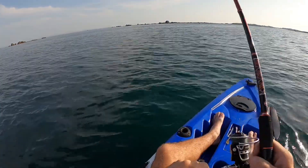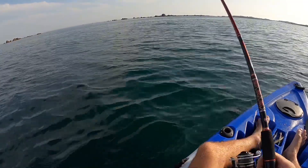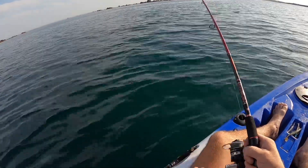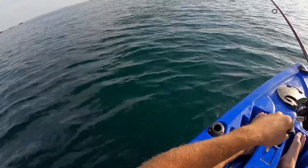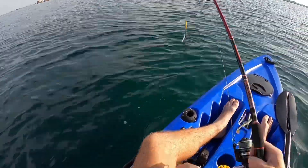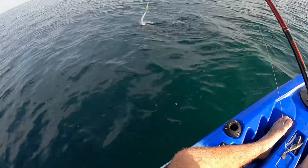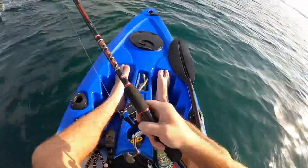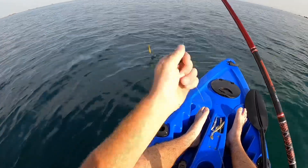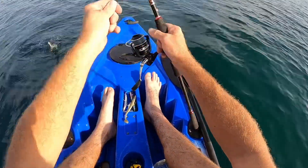Hey, we've got a bass on here! Oh no, it's a garfish! I didn't want that. Did you know guys — the long nose on garfish, they've got green bones. You get them all year round now — they used to be a summer species but you get them all year round. Hopefully I can just get him off with the unhooker.